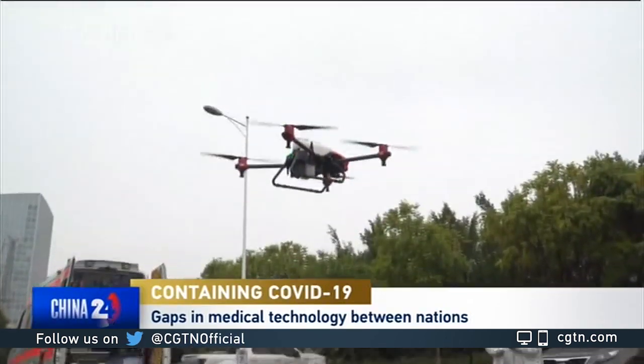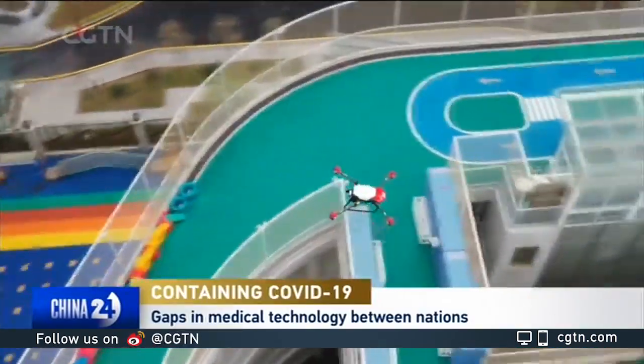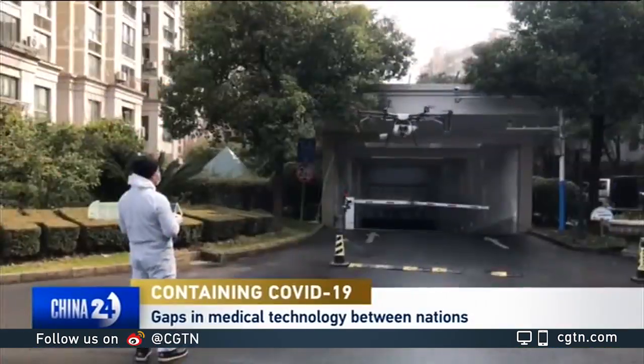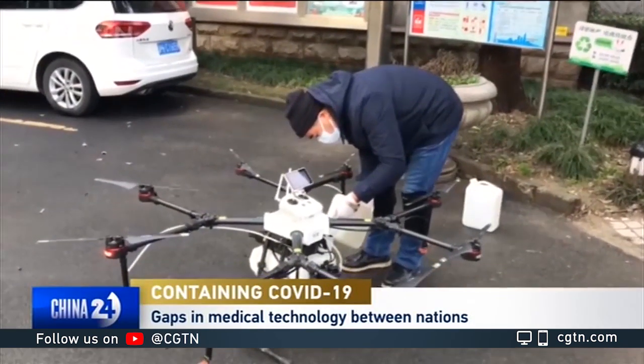Surprisingly, the costs aren't overly prohibitive, especially if you consider the economic cost that something like this is causing. Any time you can put something like this to work and it can have any measurable effect to reduce the spread or protect human life, the costs are really insignificant. In terms of deployment to the rest of the world, a lot of the technology we're using hasn't been deployed in this specific way before, but it has been deployed in other use cases, so we can get it to market quite quickly.